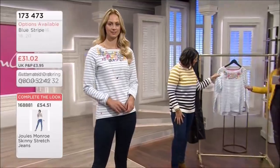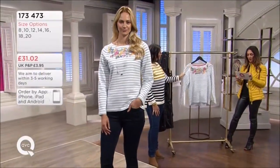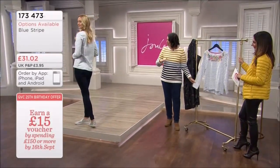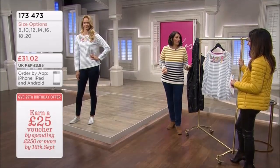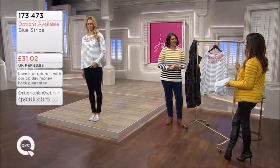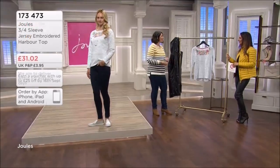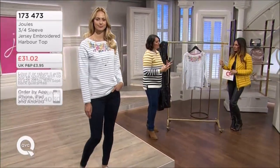The size 8 is 34.3cm on the chest, 36.2 on the 10, 12 is 38.2, 40.5 on the 14. The harbour top - you'd definitely need to go true to size. It's got a slight dip at the back - a straight cut across the front and then that lovely curved hemline around the back, giving a real feminine finish. These are really practical and we've seen so many different harbour tops over the years. People collect harbour tops because they're so different - you can have ten or twenty in your collection.